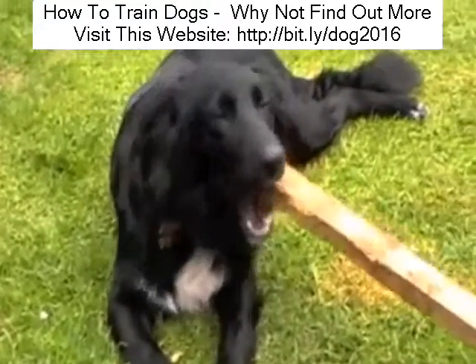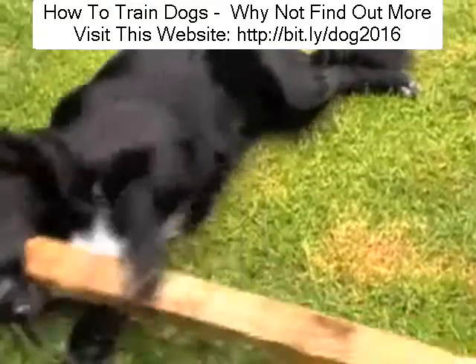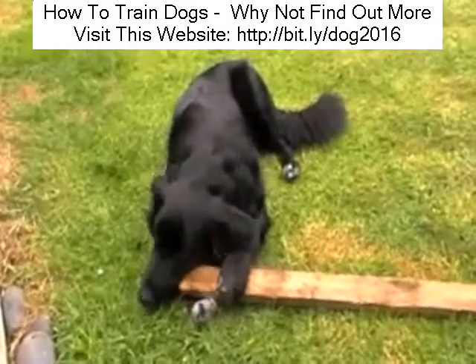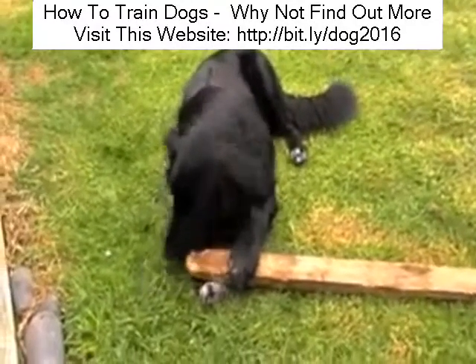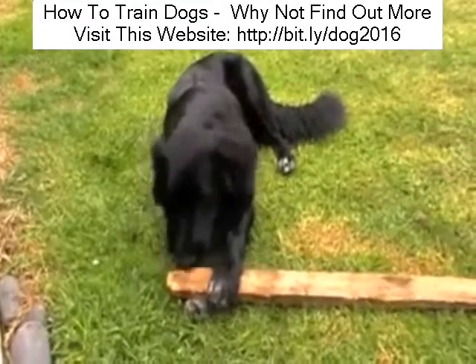If your dog insists on chewing the couch after you've redirected them onto their chew toy, then you can consider putting them into isolation. You leave them there until they've stopped barking, and when they come out, they'll think twice about going back to chewing the couch.